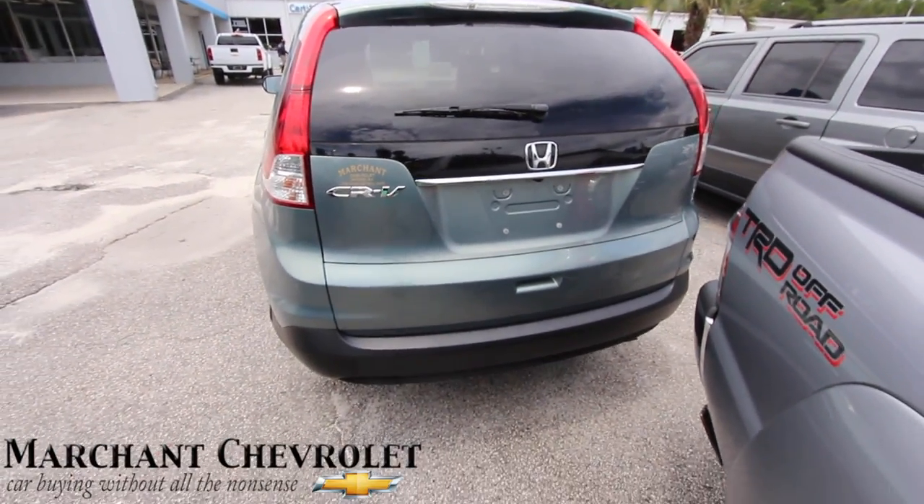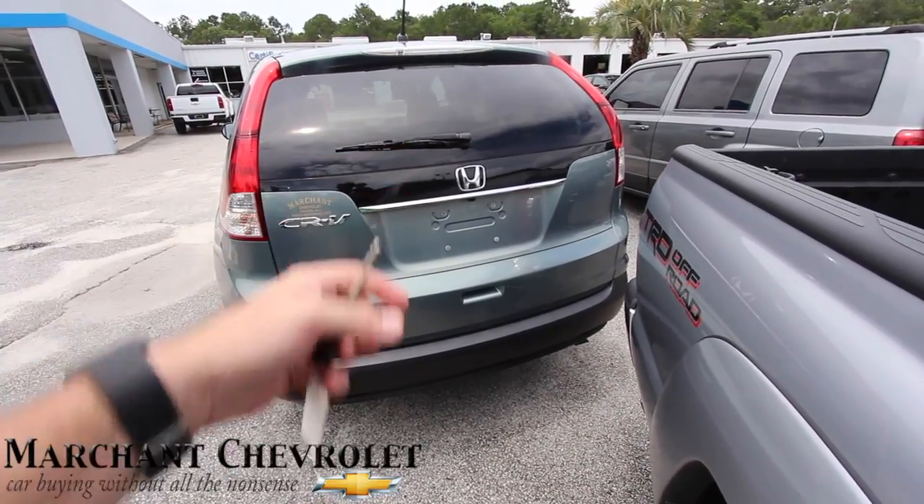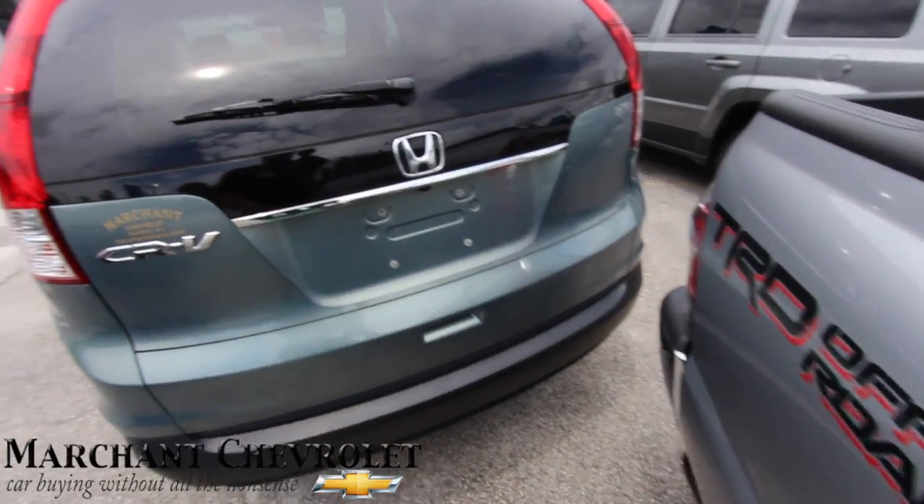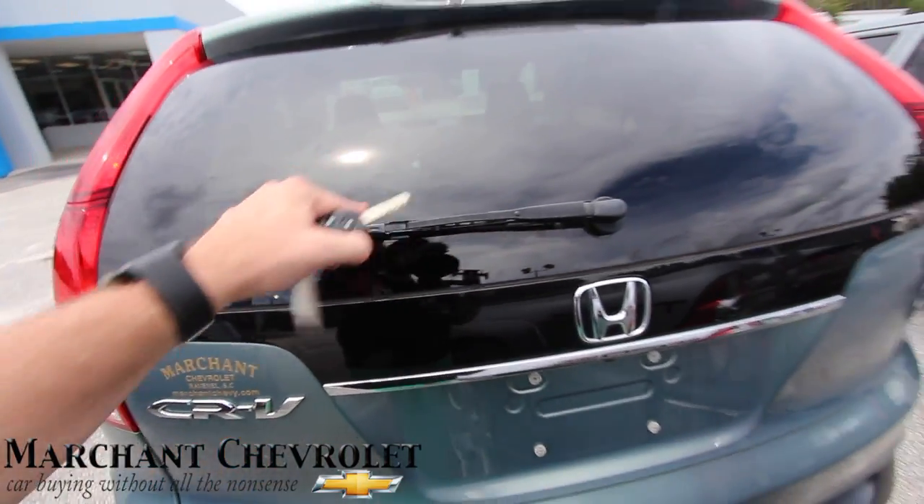Rear end is looking good. There is a back-up camera. There's no third row seat, just so you know — I can't open the trunk because there are cars in the way, but there is no third row, just a lot of storage space.